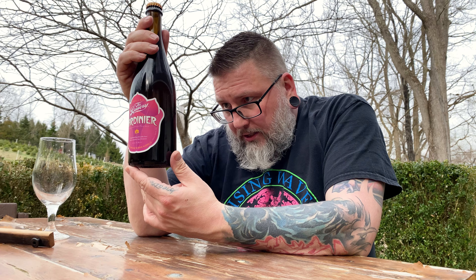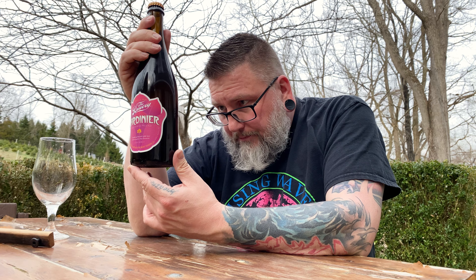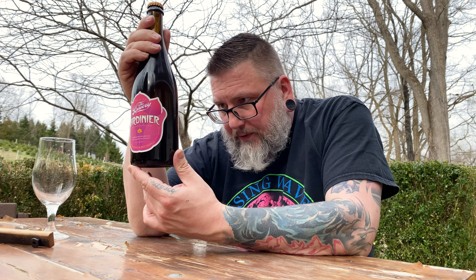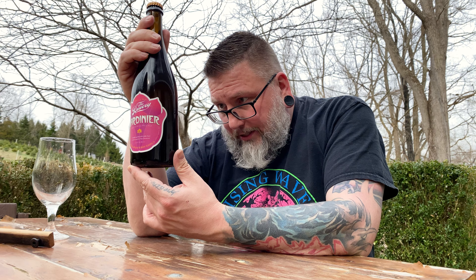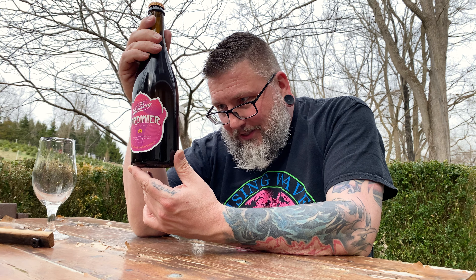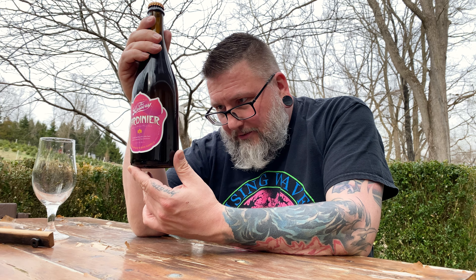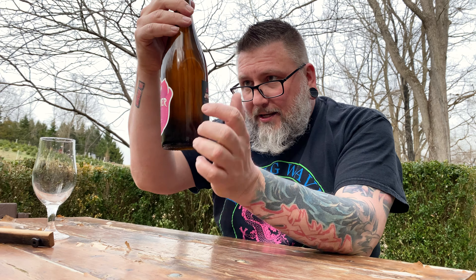On the back it actually says 'the Jardiner,' which is French for gardener, was inspired by fresh, sessionable beers of the Belgian dinner table — perfect beer for any occasion, casual or neat. Jardiner is best enjoyed fresh; the ideal serving temperature is 45 degrees, best served in a tulip or wine glass.